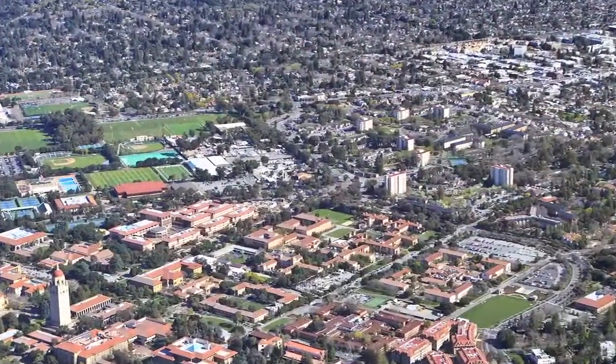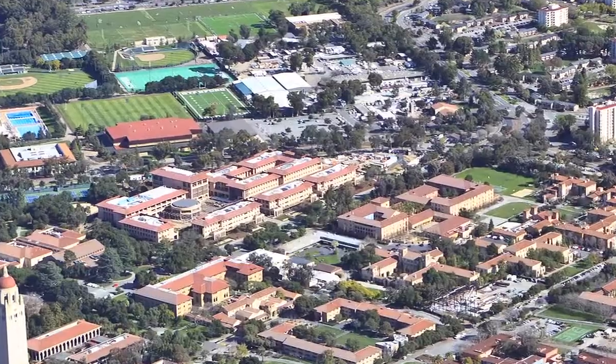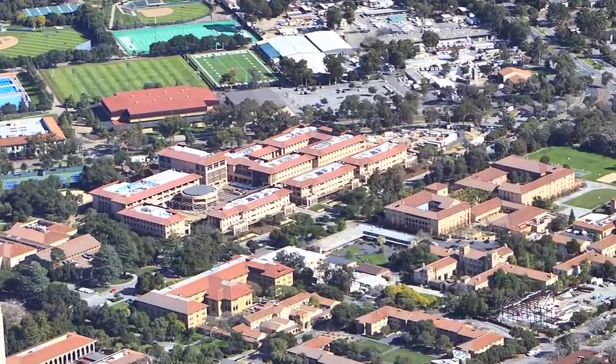Welcome to the Stanford Graduate School of Business' Knight Management Center. The Knight Management Center unites the facilities of the Stanford Graduate School of Business into a vibrant indoor and outdoor living and learning community.